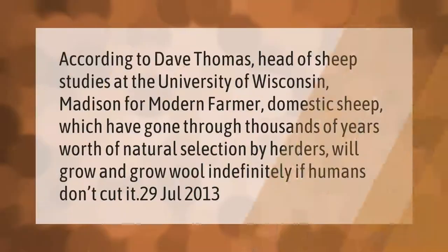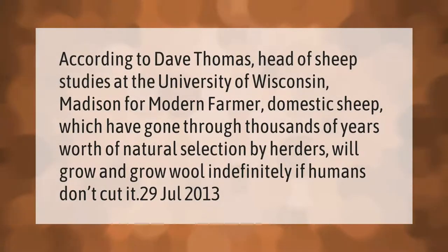According to Dave Thomas, head of sheep studies at the University of Wisconsin-Madison, for Modern Farmer, domestic sheep which have gone through thousands of years of natural selection by herders will grow wool indefinitely if humans don't cut it. Published July 2013.